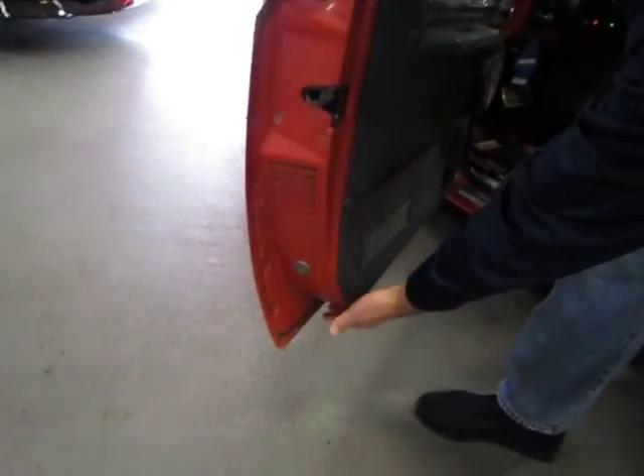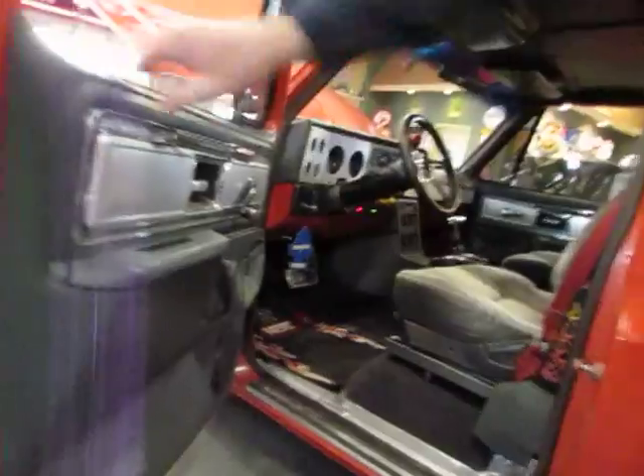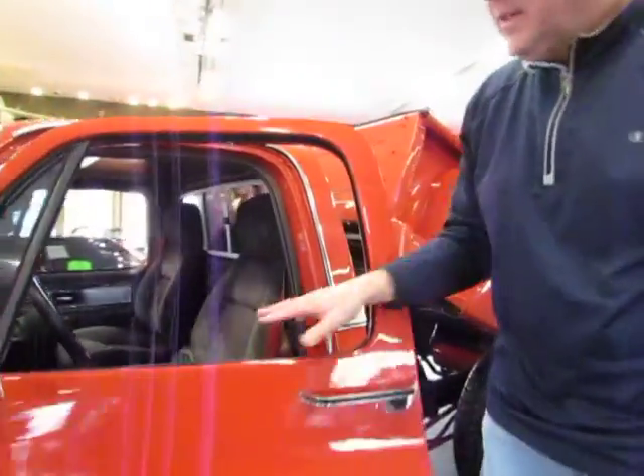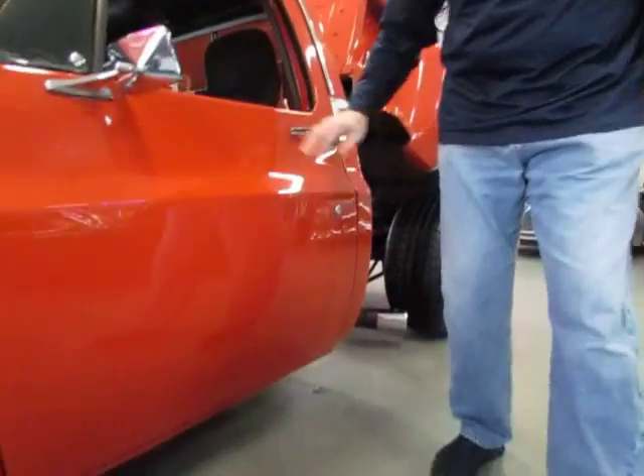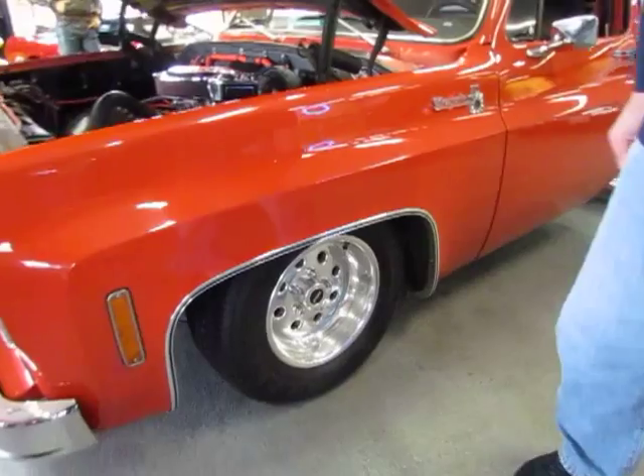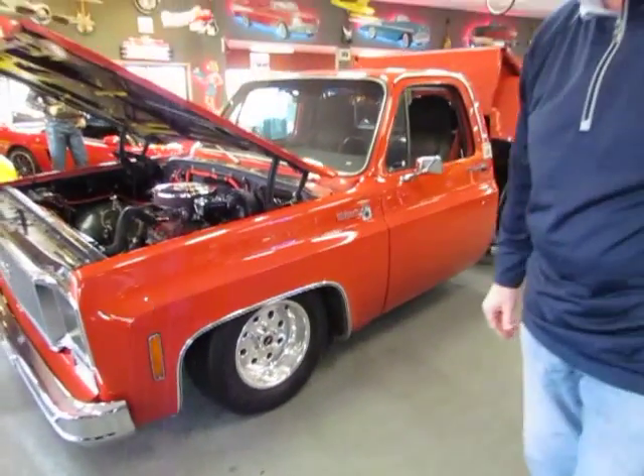All the doors are real nice. Underneath the doors are nice. Rockers are nice. It's not an old, rusty truck. Some of these trucks you're going to want to be careful of because they're nothing more than a fresh coat of mud with some shiny paint. So next we're going to take you for a drive.